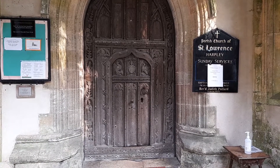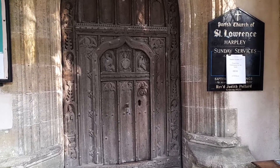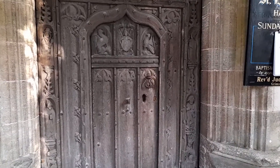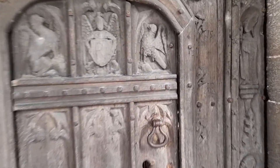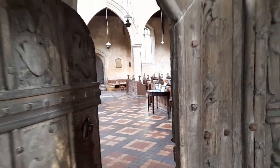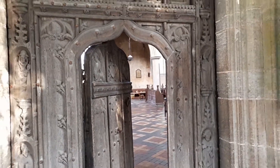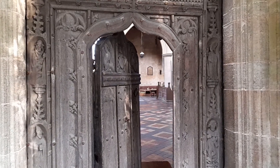So this is the church of St. Lawrence in Hartley, North Norfolk. I want to show you this, if I can. Wee priest's doorway, isn't that charming? Let's have a look inside.